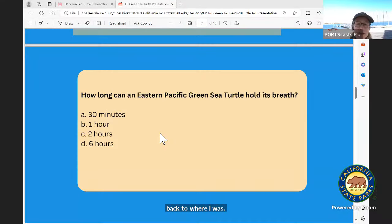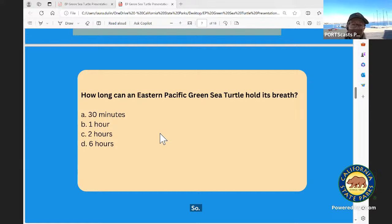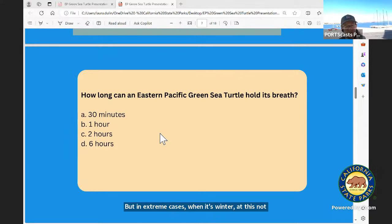So we're talking about how long the Eastern Pacific green sea turtle can hold its breath. On average, the turtle comes up every 30 minutes for a breath, but it can hold its breath for around two hours while eating. In extreme cases, when it's winter and it's not eating much, it can slow its heart rate and hold its breath for up to six hours. Crazy — it's a special ability that the turtle has evolved to have.